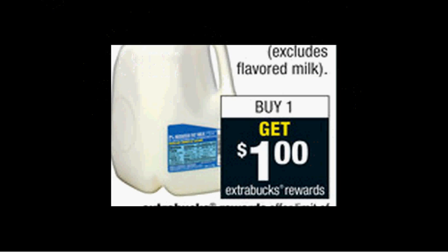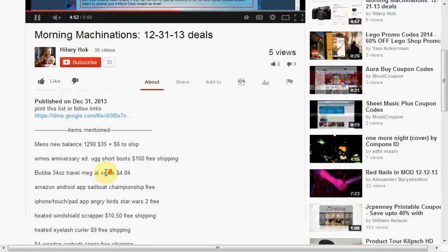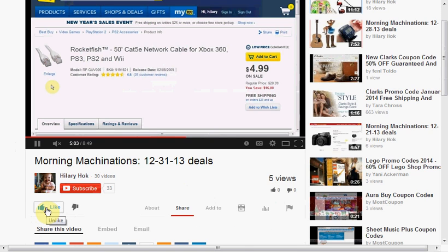The milk is on sale — prices vary by region — but when you purchase one, you'll get a dollar back as an extra care buck. To find the products mentioned in this video, you can click show more to see a list of things. If you like this kind of video and would like to see more, click like and let me know. And if you want to make sure you don't miss any of my videos, hit subscribe. And if you're already a subscriber, thank you.